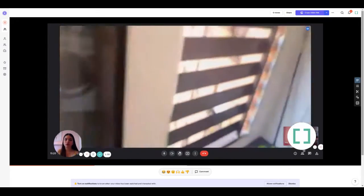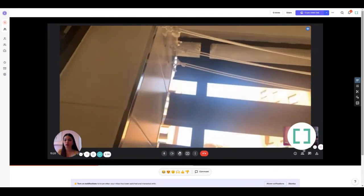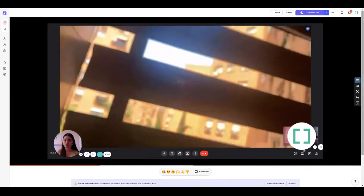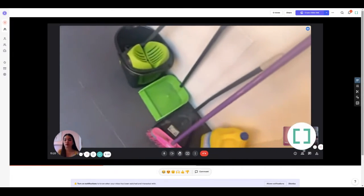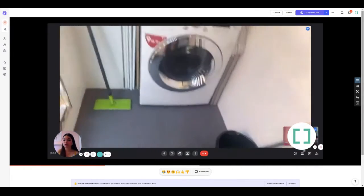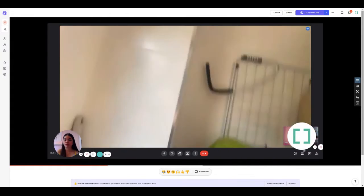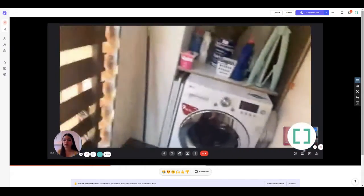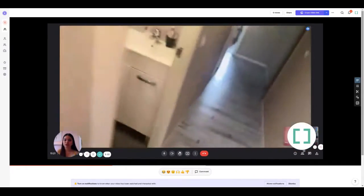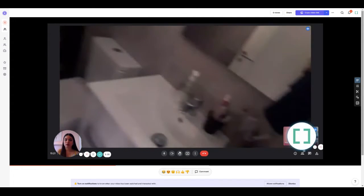Here you have a window and then a kind of balcony which also serves as the laundry room. You have clotheslines where you can put your clothes to dry, and the washing machine. You also have other cleaning items like mops and everything you need for the laundry.